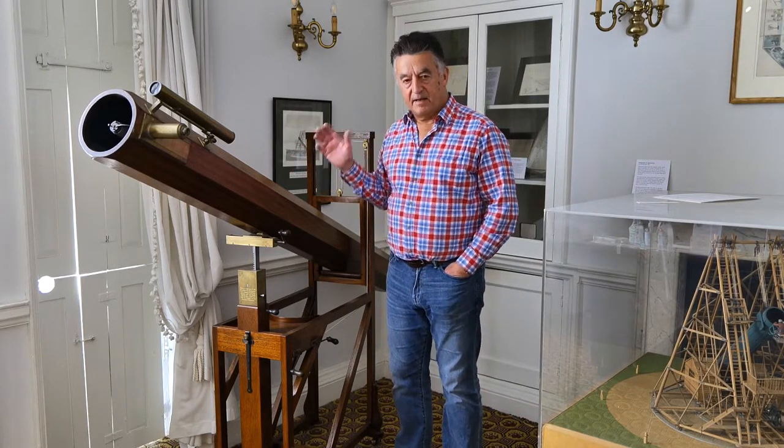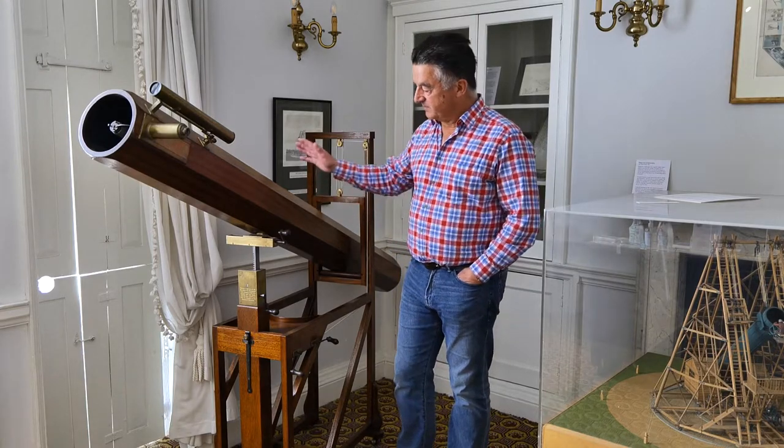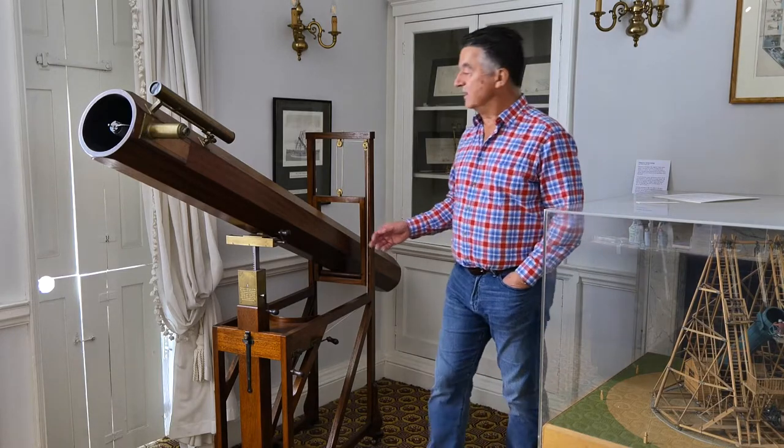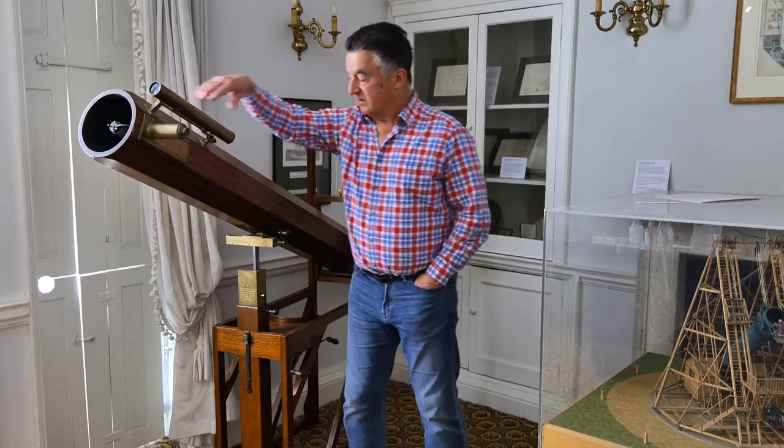He was a very systematic man, and he worked systematically with his observing. He built this telescope, as you can see, on the wooden frame. It's a basic Newtonian style reflector mirror — a specular mirror back here, and a diagonal up here, and so on.